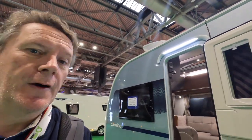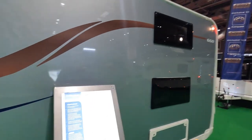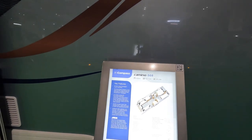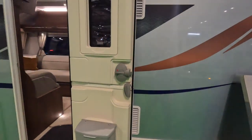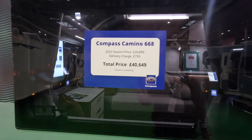So that was the Camino 550 at — a penny short of £35,000 — six berth. A lot of vans are reaching £40,000 now.